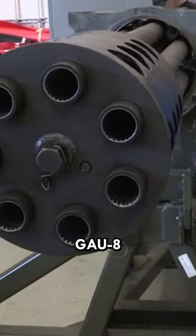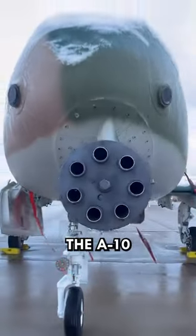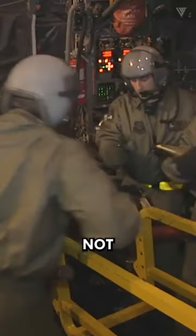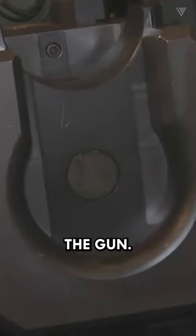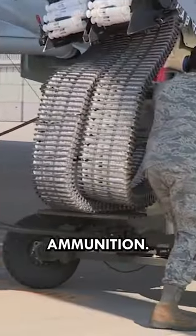The General Dynamics GAU-8 Avenger 30mm Gatling Gun, the primary weapon of the A-10 Thunderbolt 2, is not reloaded in the traditional sense of individual rounds being inserted into the gun. Instead, the GAU-8 is a rotary cannon that fires from a linked belt of ammunition.